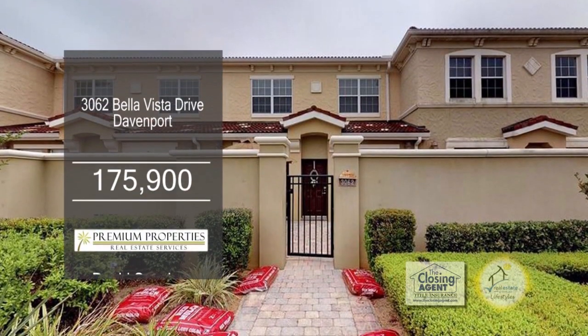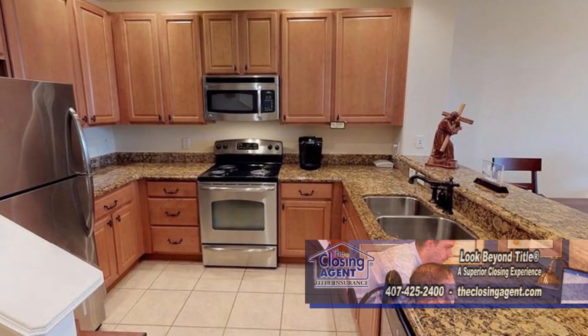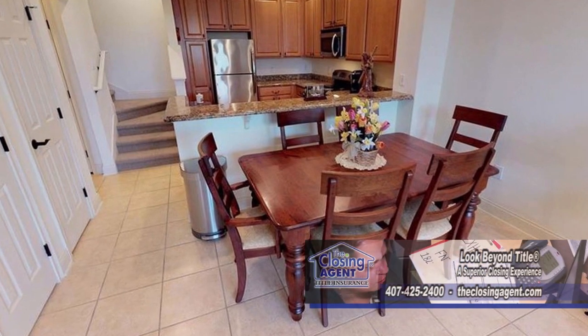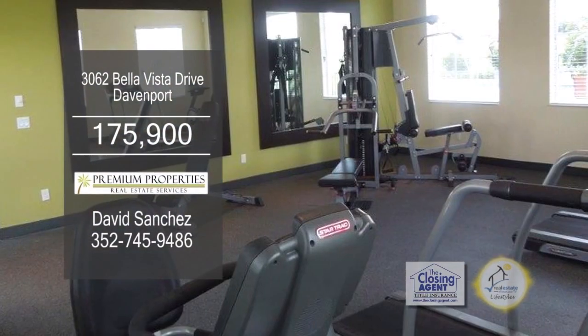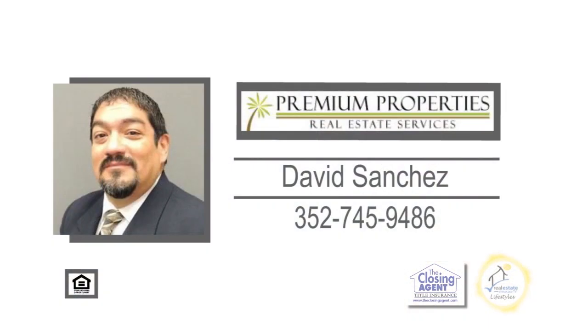This luxury townhome in Davenport features three bedrooms and two baths. The kitchen offers granite countertops and ample cabinet space, and is open to the dining area and living room. Enjoy quiet evenings on the private patio. The community offers a wonderful clubhouse with a gym, a heated community pool, and a community room for your parties and events. For further information, give David Sanchez a call.